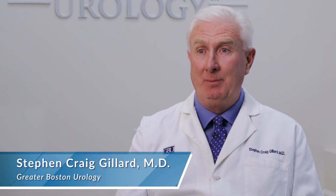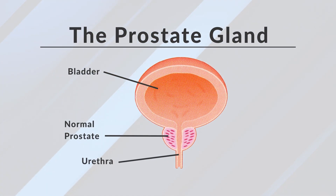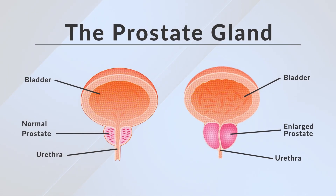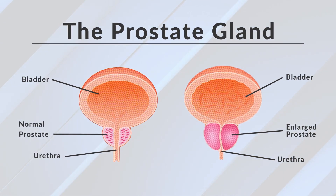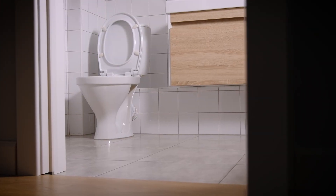Aquablation is another treatment modality for an enlarging prostate, also referred to as BPH — benign prostatic hypertrophy or hyperplasia — which is the natural enlargement of the prostate. As the prostate enlarges throughout a man's life, they begin to see dynamic changes in how they void: frequency, urgency, force of stream, and getting up at night to go to the bathroom are some of the early signs and symptoms men experience with BPH.